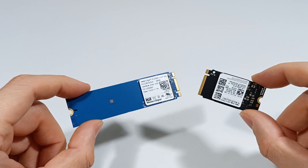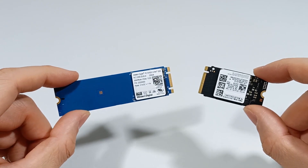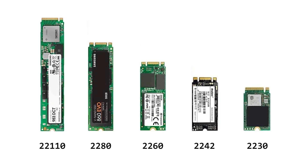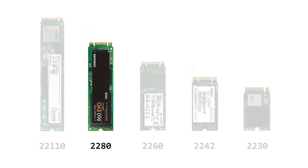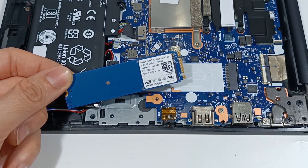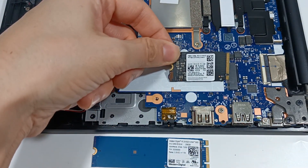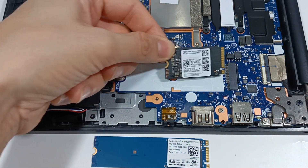The other characteristic is the size of the SSD module, because an M.2 SSD can have a format of 2230, 2242, or 2280. The most common size is 2280, which is 22 mm wide and 80 mm long. Therefore, you should check your computer to confirm which size is compatible.